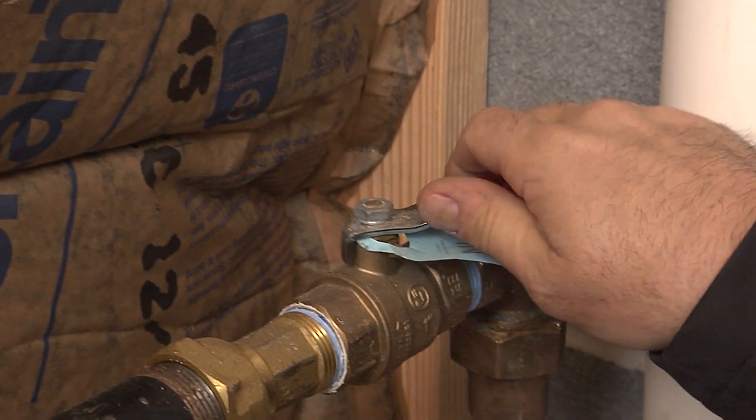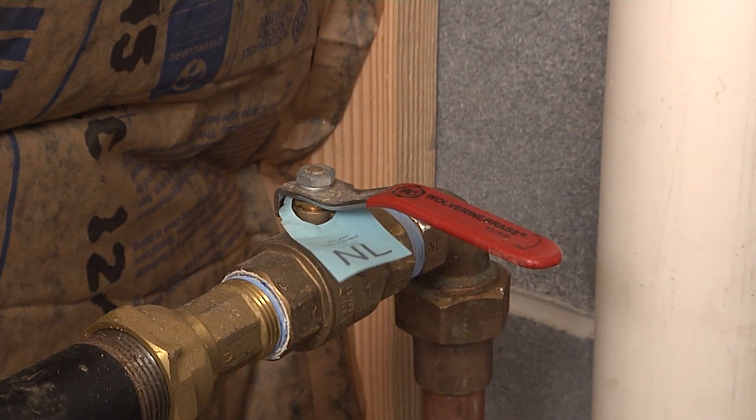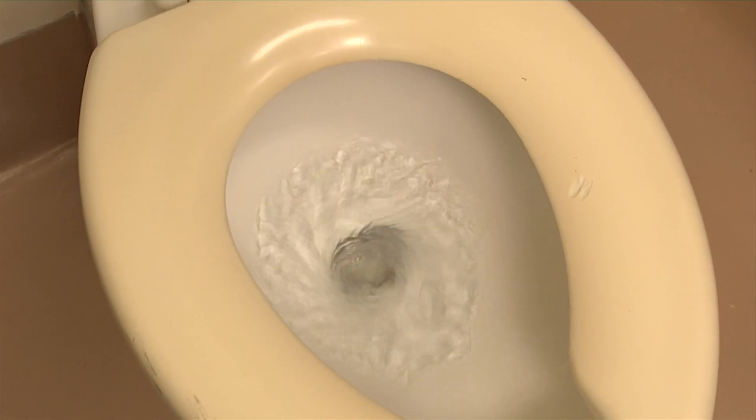Devon, I have a way that you can solve this problem and it'll happen pretty quickly. I want you to turn the main water valve off, and then open every faucet in your home, including flushing all the toilets. When the water stops flowing...